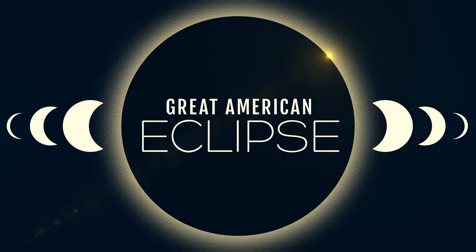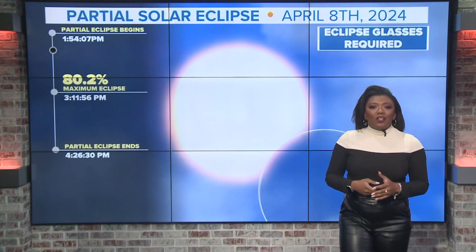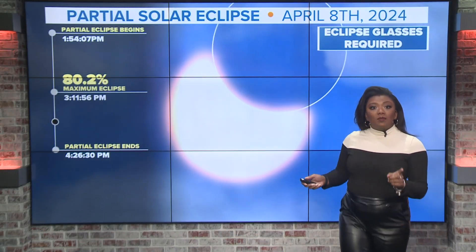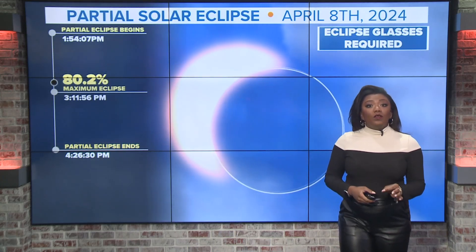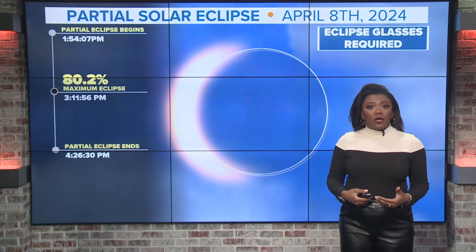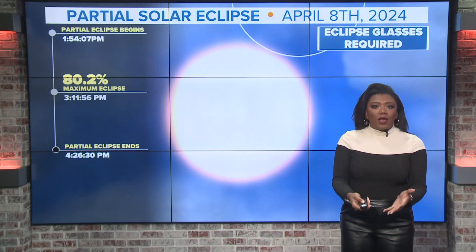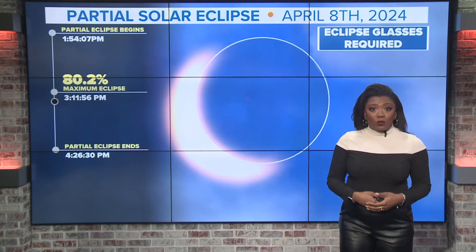Coming up on 6:17, we're now less than two weeks away from the solar eclipse. Take a look at your screen — this is outlining what we can expect to see. Mark down your date: it's going to be April 8th, that's when the Great American Eclipse happens. At about 1:54 we're going to start to see that shadow cover some of the sun. Then at about 3:12 we'll see the maximum eclipse. Now for us in the Charlotte area, that max eclipse covers about 80% of the sun rather than the whole thing. We get the full sun back, wrapping up the event at around 4:26 that early evening.